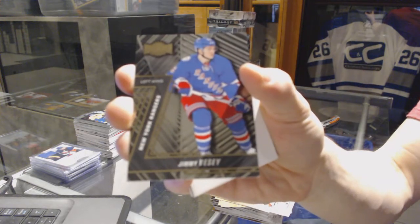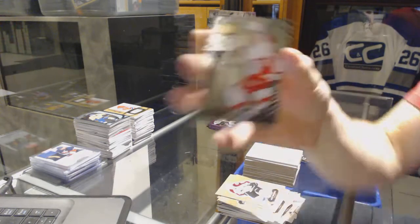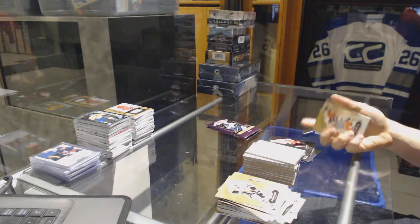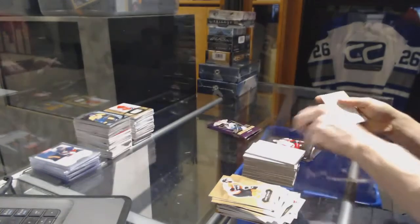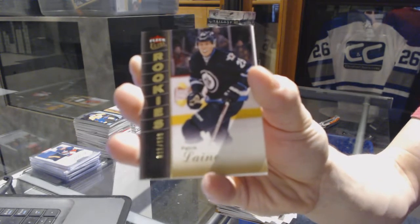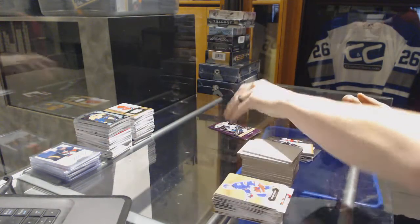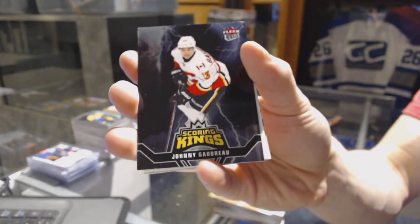Metal Universe for the Rangers, Jimmy Vesey. Metal Universe for the Red Wings, Dylan Larkin. Flair Showcase for the Detroit Red Wings, Anthony Mantha. Flair Ultra Rookie number 599 for the Winnipeg Jets, Patrick Leining. And we've got a Scoring Kings for the Calgary Flames, Johnny Goudreau.